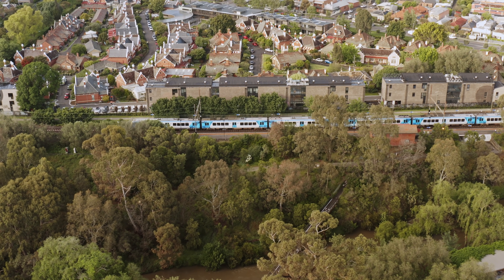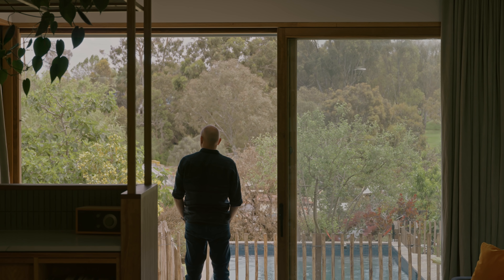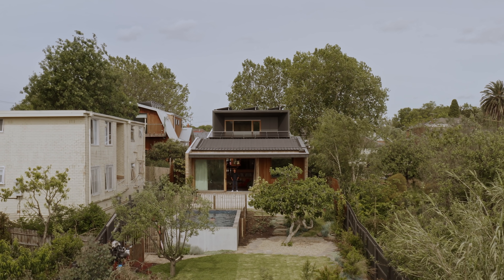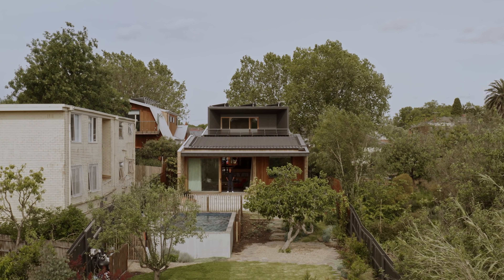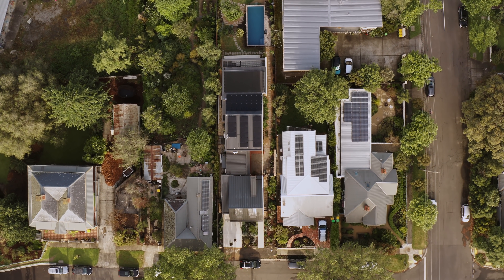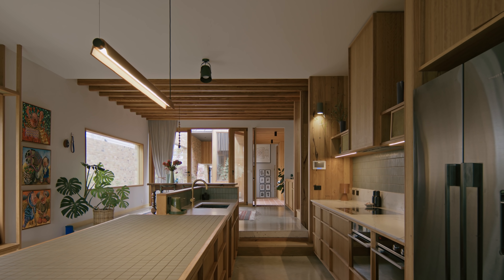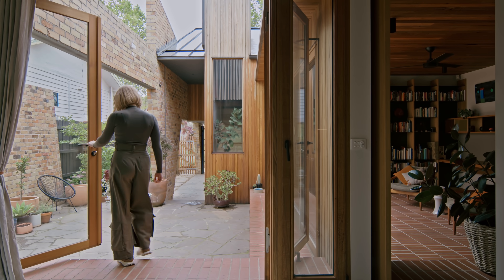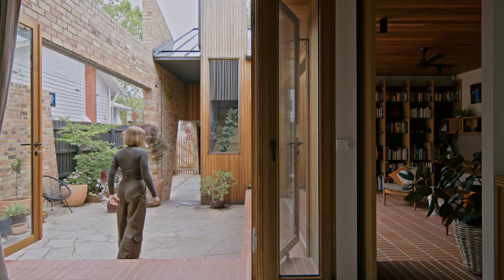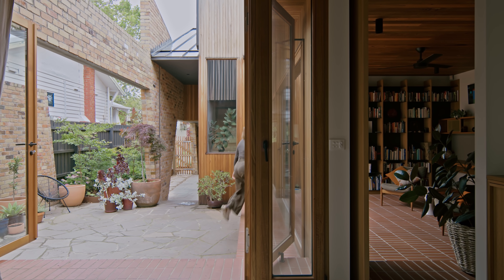For this house we designed for a family of five. A lot of our conversations and the needs for our clients were addressed around what this evolving, older family would look like and how they would use the site. Conceptually we had this idea that it was almost like a village — the home conceived as a street with buildings where each individual of the family can get away to.